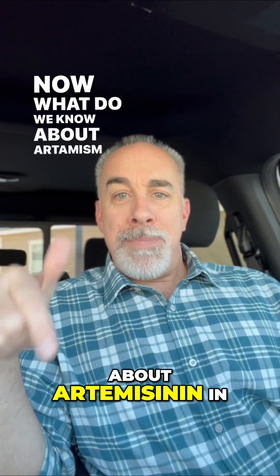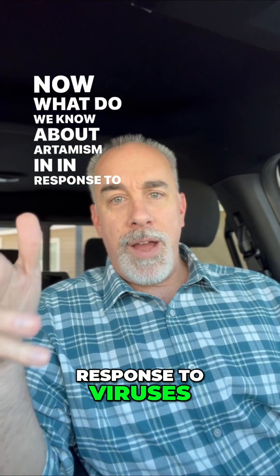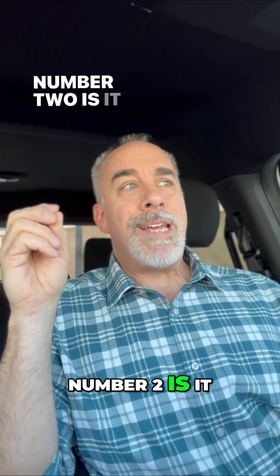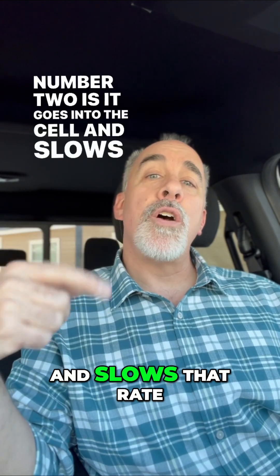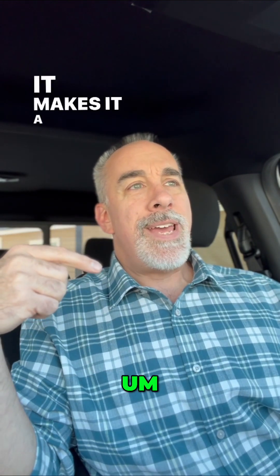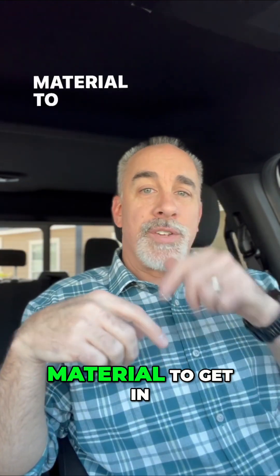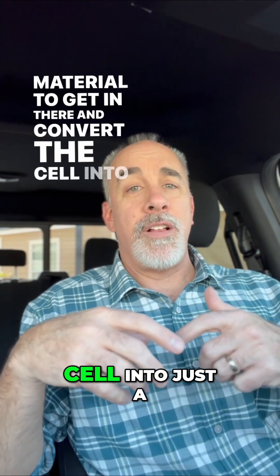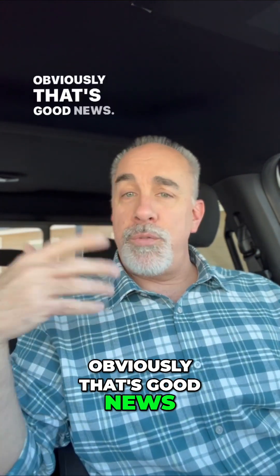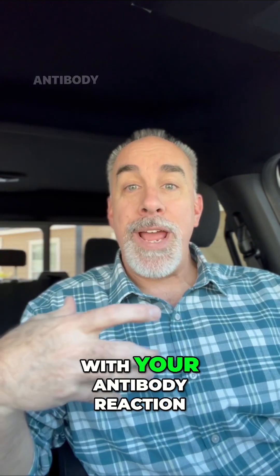What do we know about artemisinin in response to viruses? It does two main things. Number two is it goes into the cell and slows that rate of replication. It makes it a longer process for that genetic material to get in there and convert the cell into just a factory to make more viruses. That slows down — obviously, that's good news. That allows you a better chance to get ahead of it with your antibody reaction.